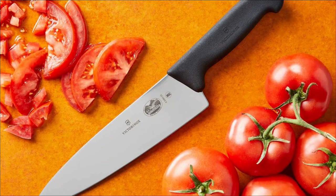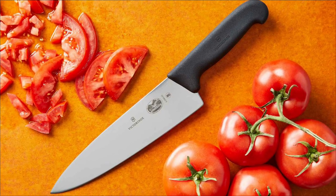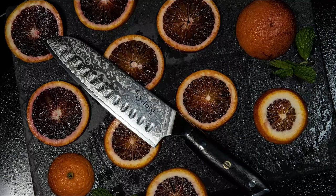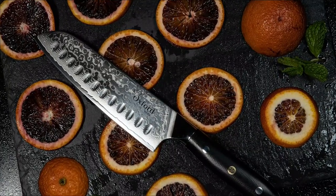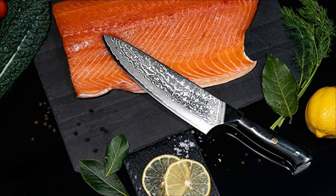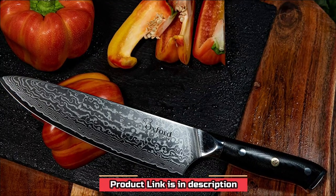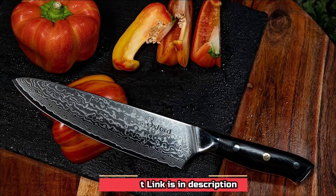Its super sharp edge allows for even, paper-thin cuts from start to finish, even on slippery tomatoes. You'll find it very easy to cut dense pumpkins into even squares. While it's heavier than some of the other knives on this list, it doesn't hinder performance. The handle is slightly heavier than the blade, so it is a bit unbalanced; however, we don't feel it interferes with functionality.